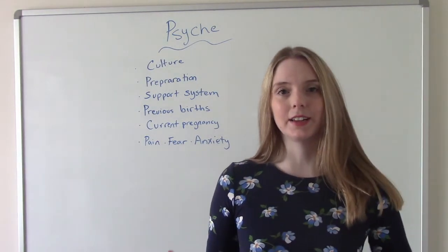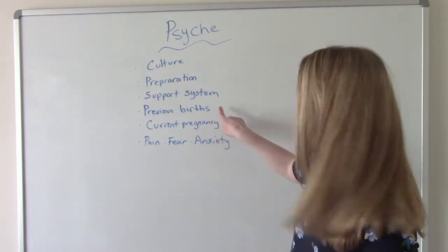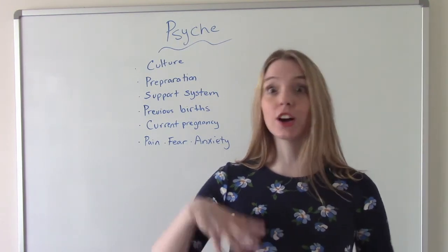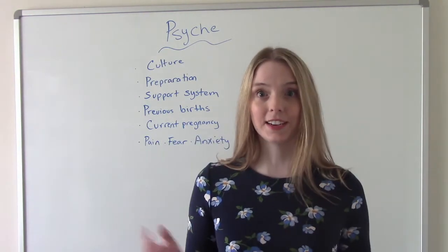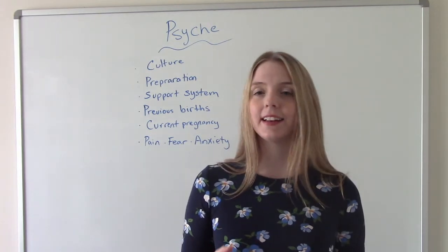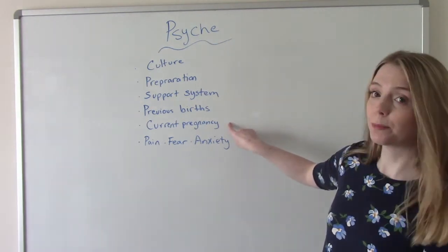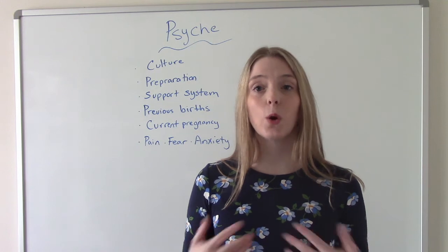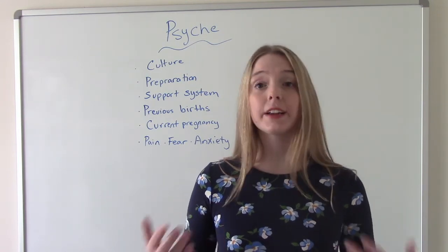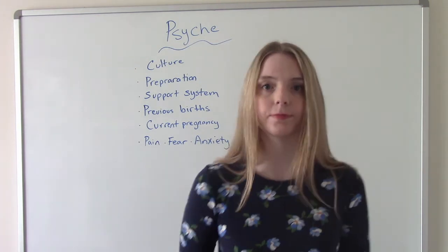Her support system matters too — does she have the father of the baby present, grandma, a lot of people, or is she all by herself? Previous births also play a role — having other children in the past, or attending someone else's birth. Maybe her sister had a baby with complications and now she's terrified the same will happen to her. Or it could be positive — she's had uncomplicated births before and expects the same. Her current pregnancy matters as well: an uncomplicated pregnancy likely leads to a positive outlook, while issues like pre-eclampsia or bed rest can affect how she goes into delivery.